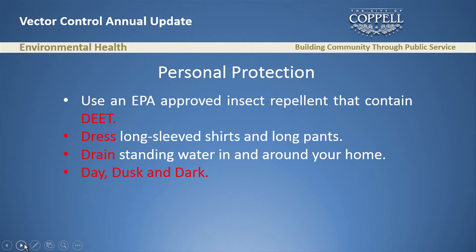The sixth component of any good vector control program is personal protection. It doesn't matter how hard we work out there — we still ask citizens to help us. We do that by asking them to use insecticide containing DEET, dress in long sleeves, and drain standing water in and around their home. The last recommendation used to be dusk and dark, but now it's day, dusk, and dark. The CDC will likely remove that old wording soon because, unfortunately, the Zika virus mosquito is active during the day.